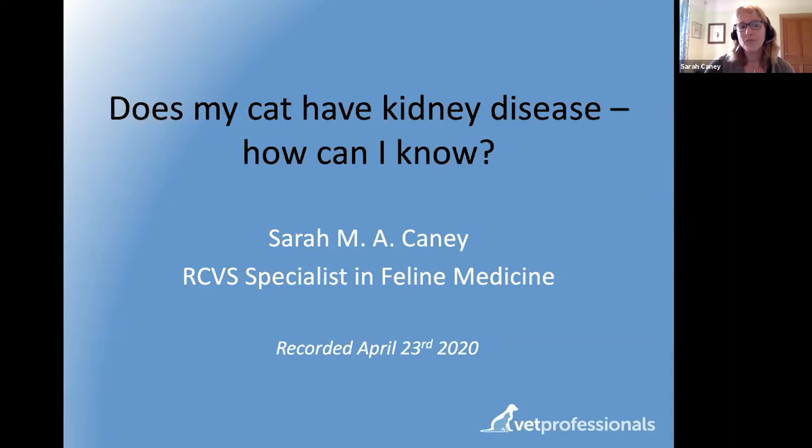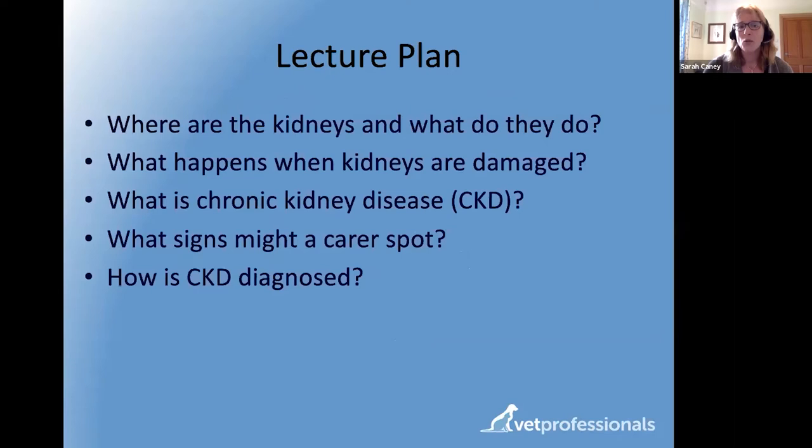This first webinar is an introduction: when should carers be worried about kidney disease, what to look out for? I'll talk about what kidneys do, where they are, what happens when they're damaged, what signs carers might spot, and how vets diagnose chronic kidney disease. Today I won't cover treatment. Thank you to anyone who submitted questions in advance — I had those in mind when finalizing my slides.